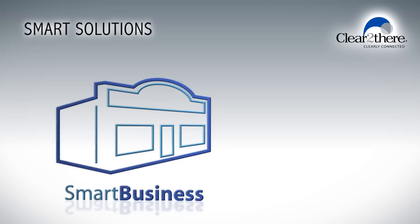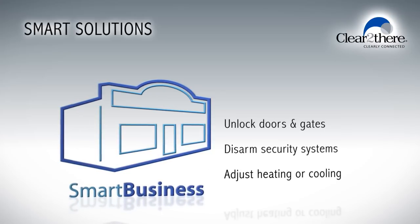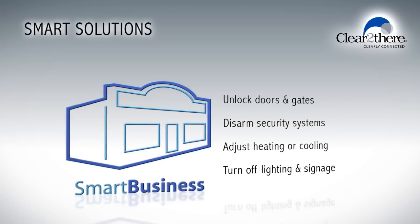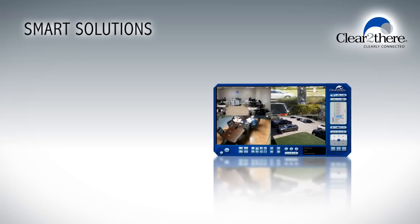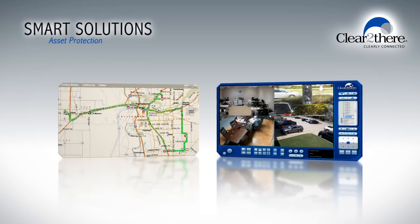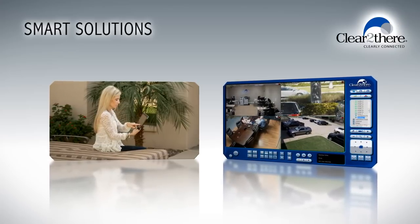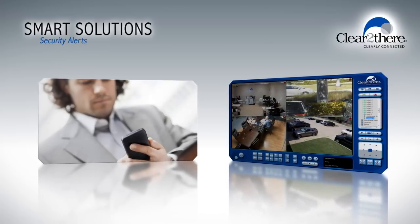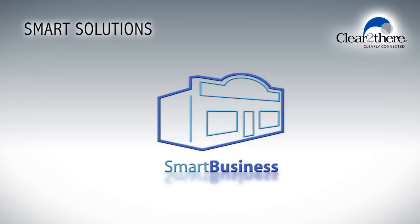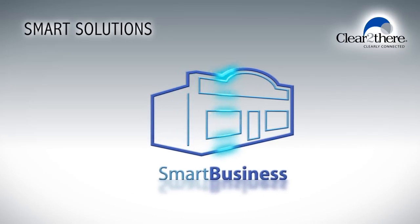With Clear2There smart business solutions you can remotely unlock doors and gates, disarm your security system and save energy by remotely adjusting the heating or cooling system. Automatically turn off lighting, signage and other office electronics. You can also monitor your facilities as well as appliances and even track the location of your business vehicles on premise or off. Smart business solutions can help you stay connected with remote access and programmable alerts. Imagine receiving a snapshot or live video on your smartphone whenever someone enters your business after hours. Enhance security, improve processes and protect your business. That's smart business.